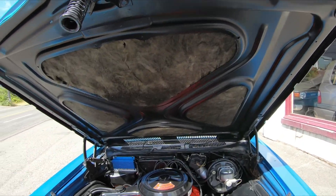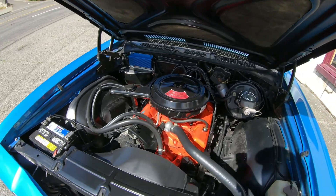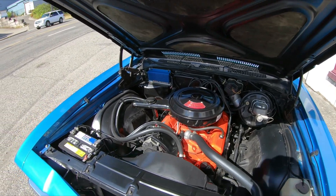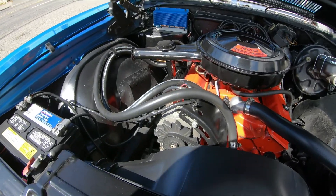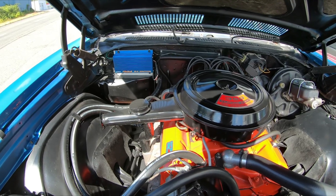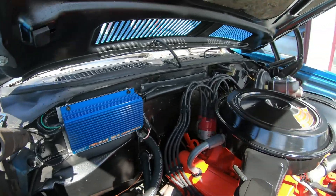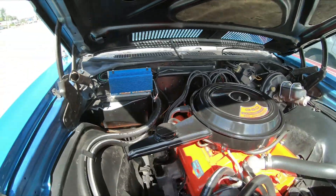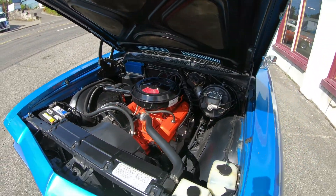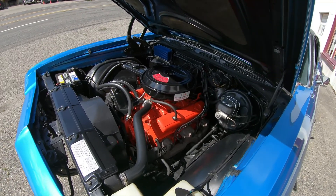Here's under the hood. The engine compartment has the numbers matching 350, 300-horse engine and the numbers matching four-speed Muncie — I believe it's an M20 transmission. The car has an older-style electronic ignition with a Mallory distributor on it. The car drives out nice. There's power steering and power disc brakes on the car.